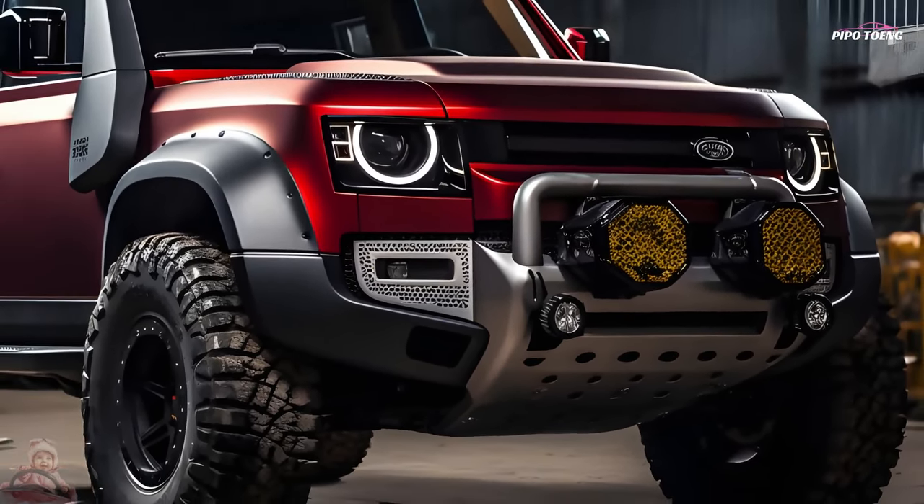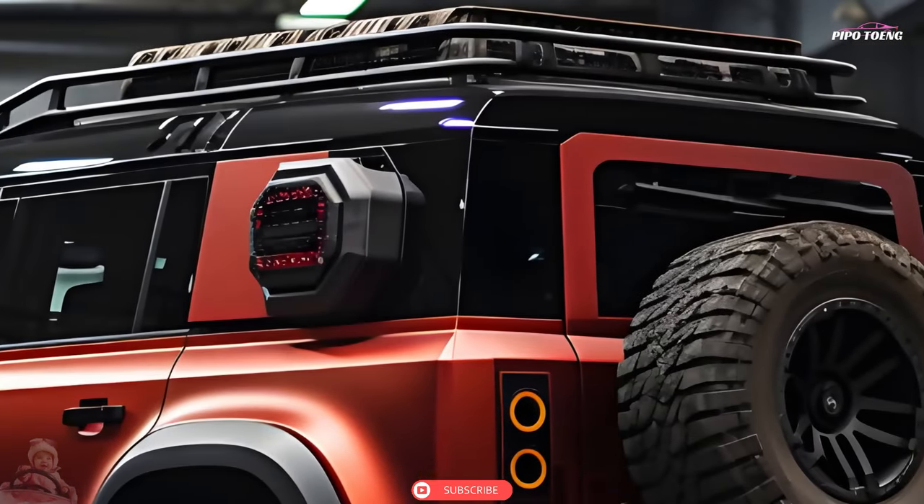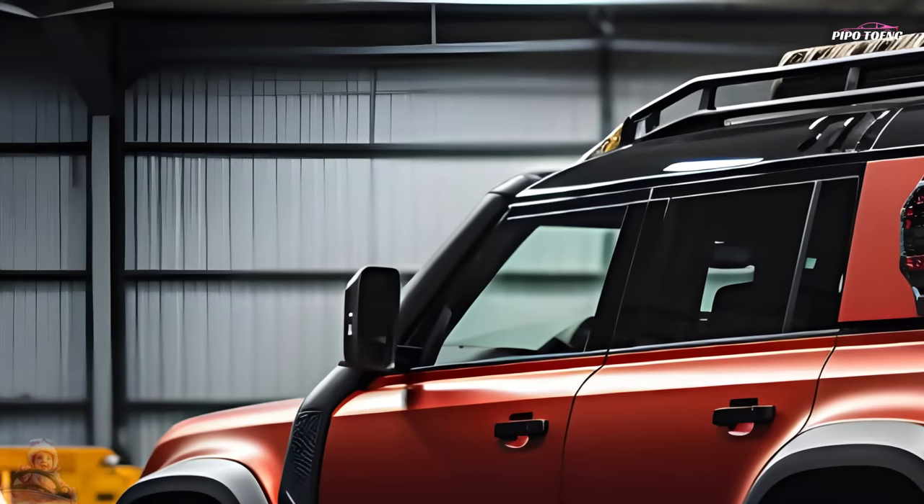The Defender Octa's 6D Dynamics features a dual-turbo V8 engine, hydraulic dampers and an air spring suspension. The greatest Defender is distinguished by its Range Rover-like elegance and off-road prowess.